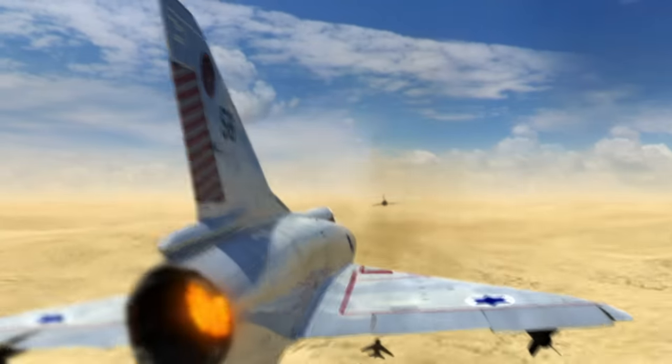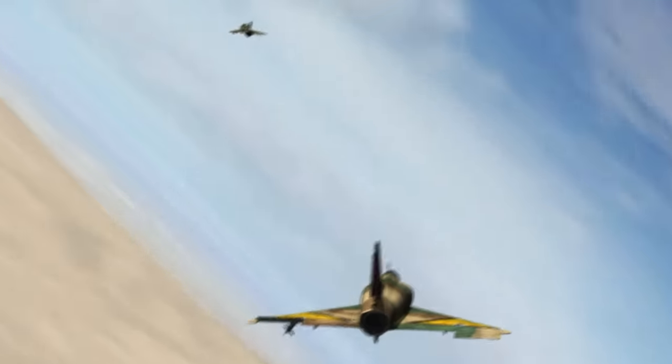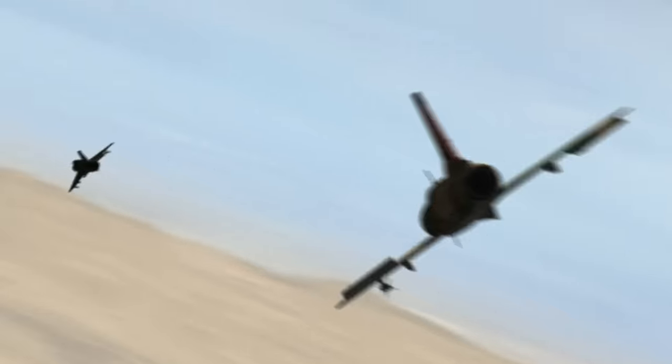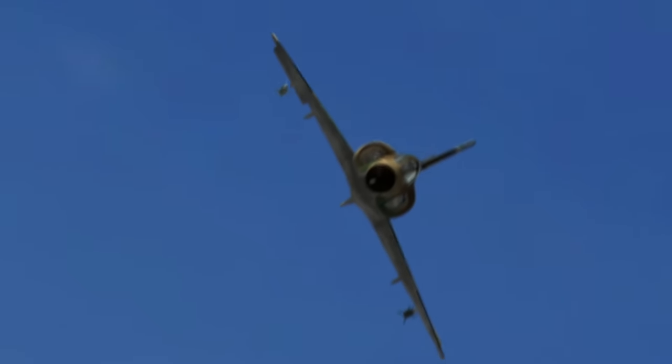Giora Epstein has realized his dream and scored his first kill. Six years later, he's at war again, pushing his fighting skills to the limit during one incredible day over the desert. It's delta versus delta in one of the most epic dogfights of the jet age.